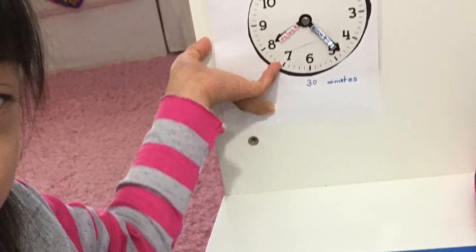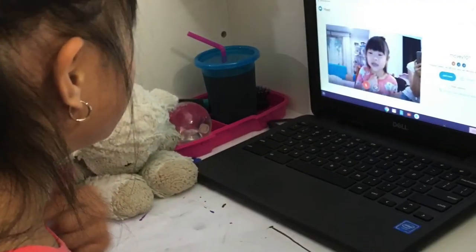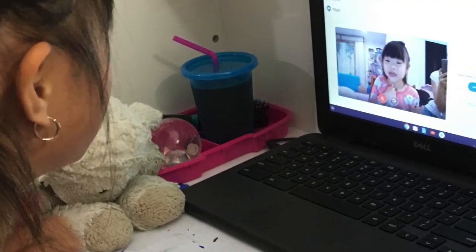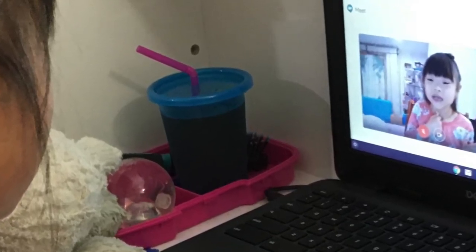Allie knows to go potty at 8:25 so that she can get back in time for her 8:30 a.m. virtual class. If Allie requires a bit more time in the bathroom, I'm at her desk when class starts and she simply joins in.